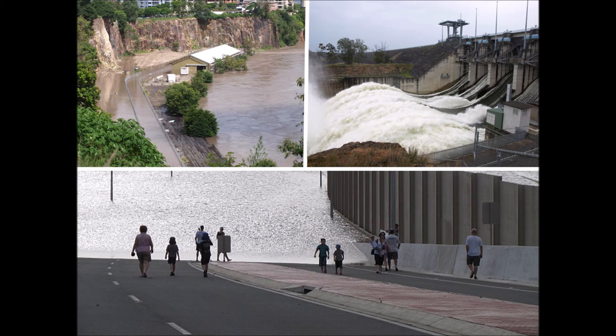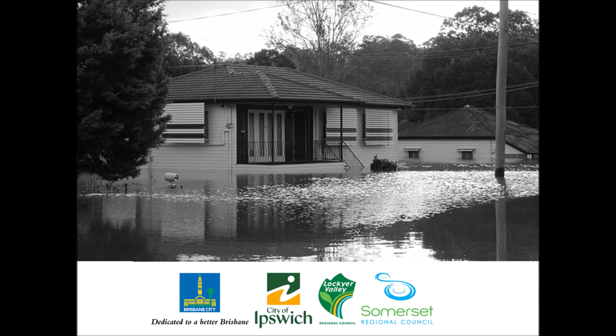The study is informing the design of significant infrastructure projects such as the Wivenhoe Dam upgrade and Queen's Wharf development, and also regulation of future development in the floodplain. The four local councils in the study area have incorporated study outcomes in their planning schemes to ensure their communities are protected against unacceptable flood risk while supporting sustainable development.